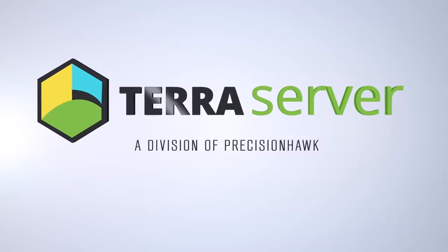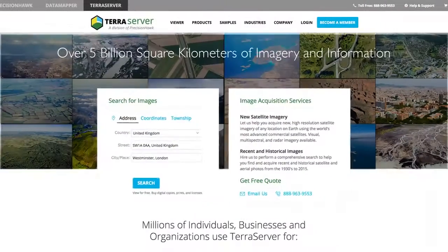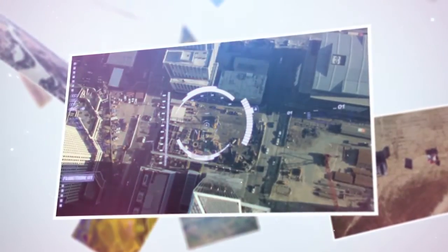TerraServer is the easiest way to buy aerial imagery on the web. For almost 20 years, TerraServer has been a pioneer in satellite data services, providing current and historical imagery, tasking satellites for future image capture, and now, for the first time, tasking drones to collect high-resolution aerial imagery.